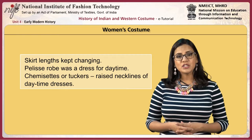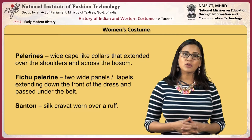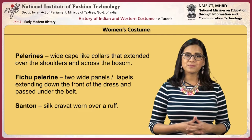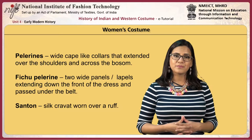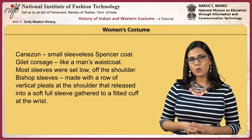The pelisse robe was a dress for daytime. Chemisette or tuckers were raised necklines of daytime dresses. Pelerines were white cape-like collars extending over the shoulders and across the bosom. Fichu pelerine had two wide panels or lapels extending down the front of the dress and passed under the belt. Santon was a silk cravat worn over a ruff. Canezou was a small sleeveless spencer coat. Gillette corsage is a coat like a man's waistcoat.